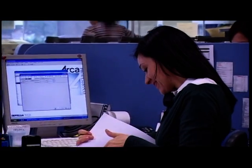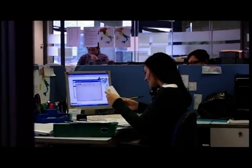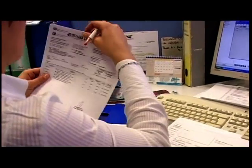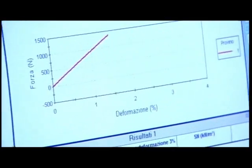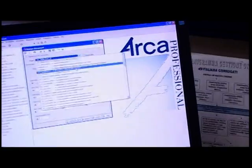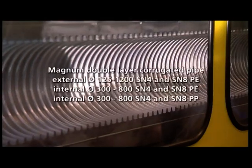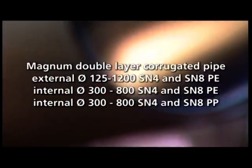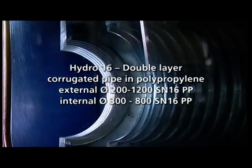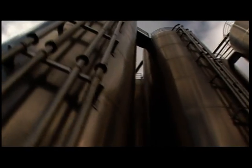Italiana Corrugati, established in 1996. It manufactures double-layer corrugated pipes in HDPE for buried civil and industrial waste pipelines and for drainage and cable protection.